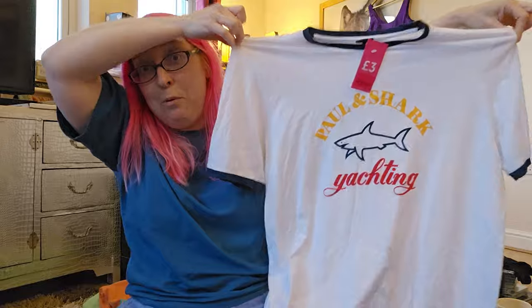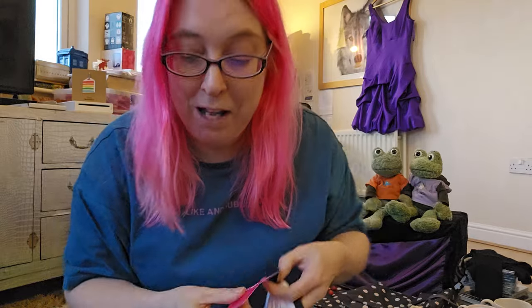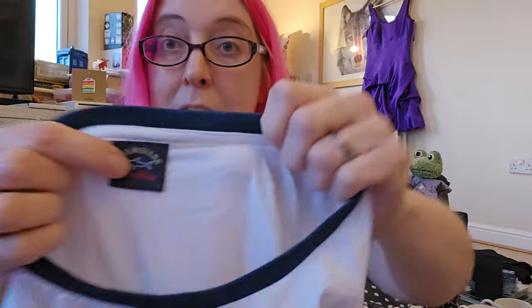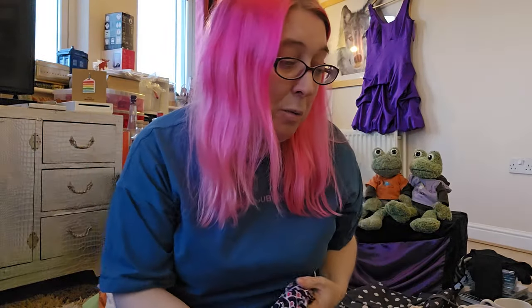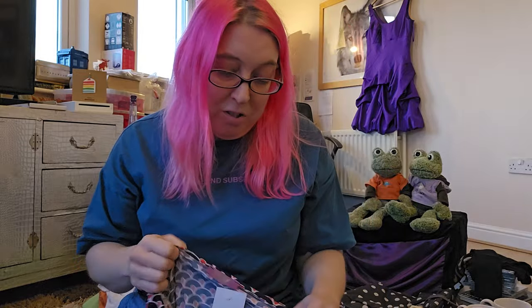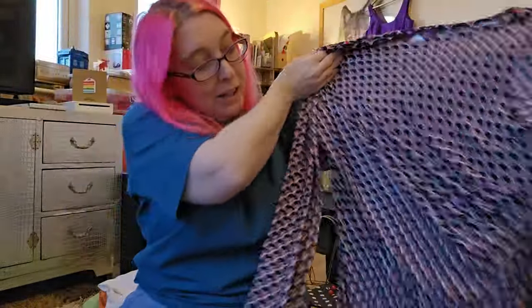The first thing I have is a Paul and Shark yachting t-shirt which cost three pounds. I've put these on my spreadsheet but I'll take the stupid tags off. It probably won't sell until summer, but people do have holidays. It's only going to be a 20-quid item. I think most things have dropped in price just in general, which is a pain.